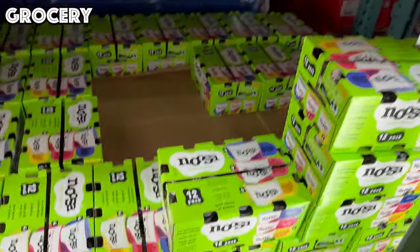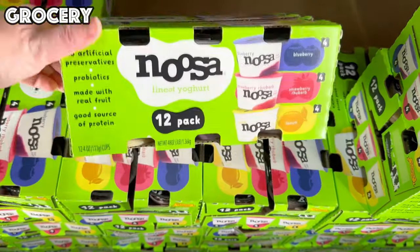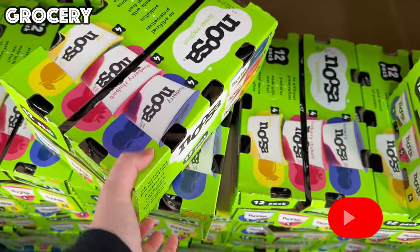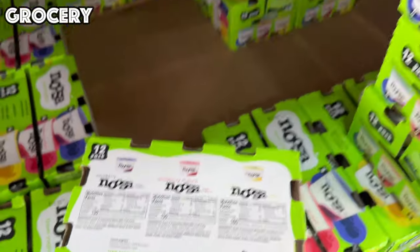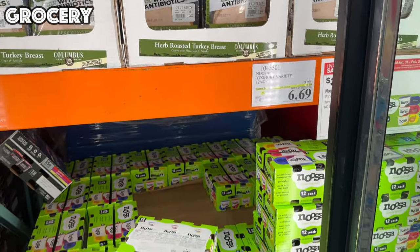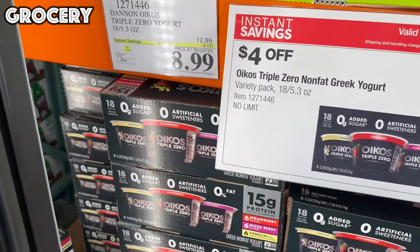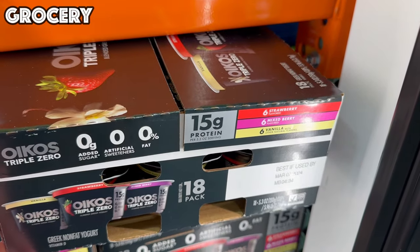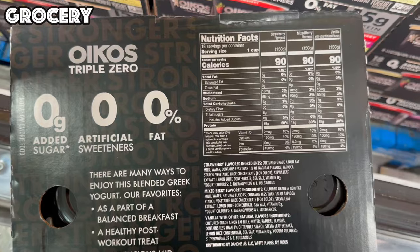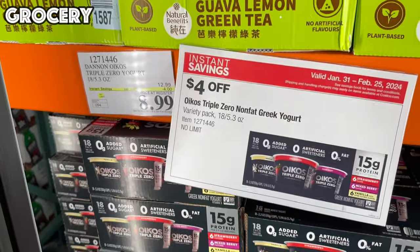We have two great yogurt options on sale. The Nusa Fine Yogurt has three flavors — blueberry, strawberry rhubarb, and lemon — and it's a 12-pack for $6.69, almost 50 cents per yogurt. My girls have been eating it and really enjoying it. We also have the Dannon Oikos Triple Zero yogurt — an 18-pack for $8.99 — with strawberry, mixed berry, and vanilla, with no sugar, 0% fat, and 0% artificial sweeteners.